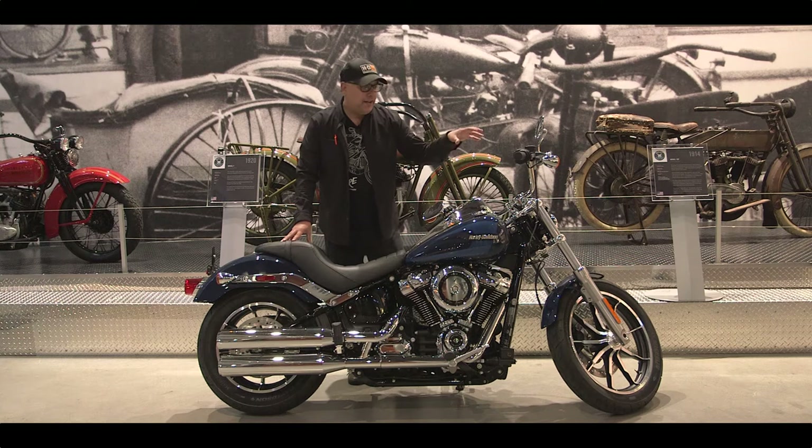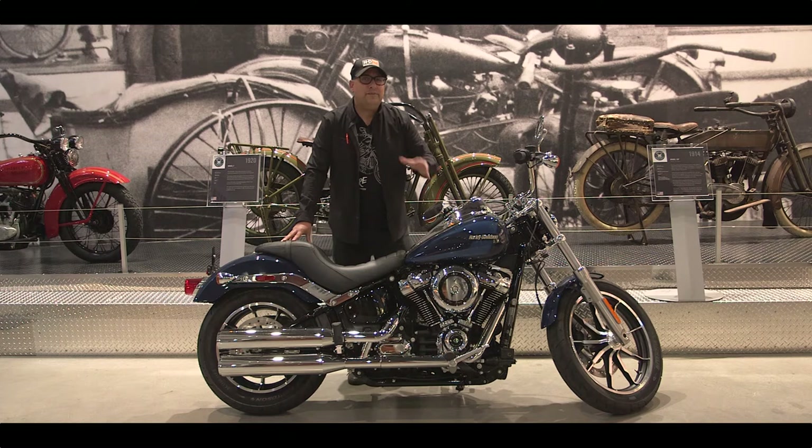The Lowrider is a bike that's a bit overshadowed by its big brother, the Lowrider S, but it does have some nice differences and it depends on the kind of bike you're looking for. It's definitely a lot less aggressive than the Lowrider S — it's a nice relaxed cruiser.